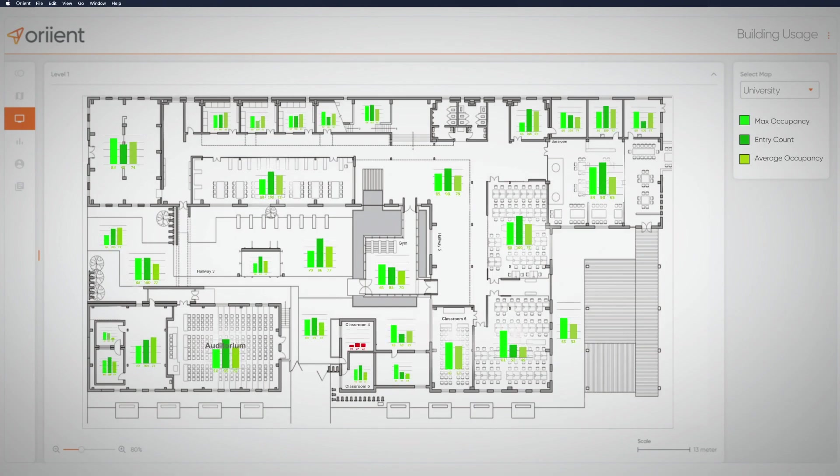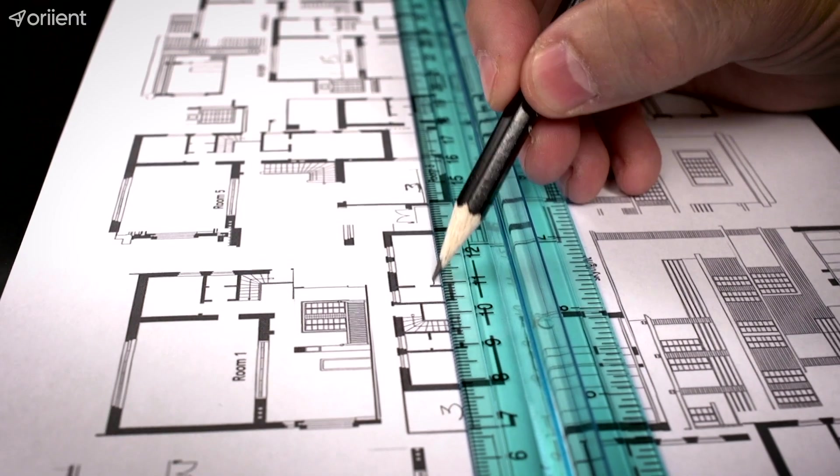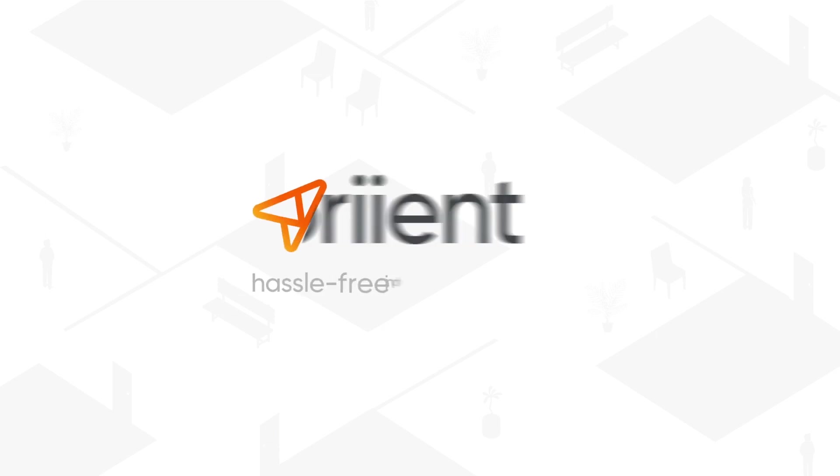Understand how your building is being used with insights on foot traffic and occupancy data, and start optimizing the layout. Time to orient your space. Orient — hassle-free indoor positioning.